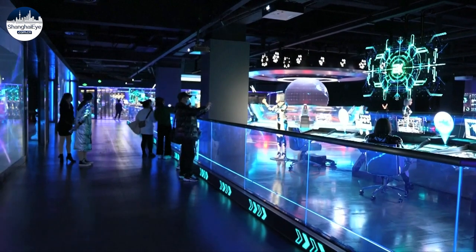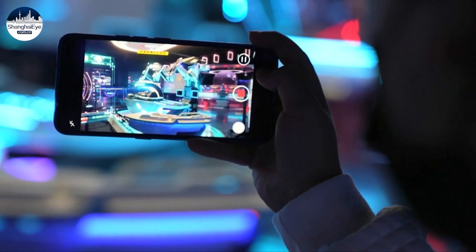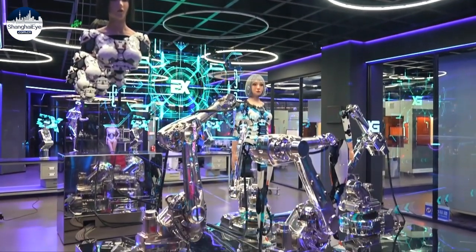Yang says the current products are mainly for exhibition and educational purposes, but the museum is considering introducing bionic humanoid robots to the service sector and making customized personal robots a reality in the future.